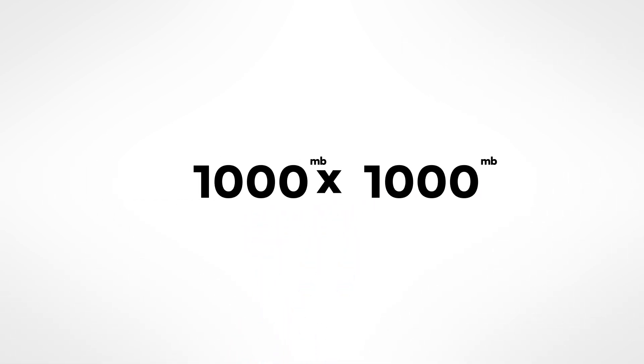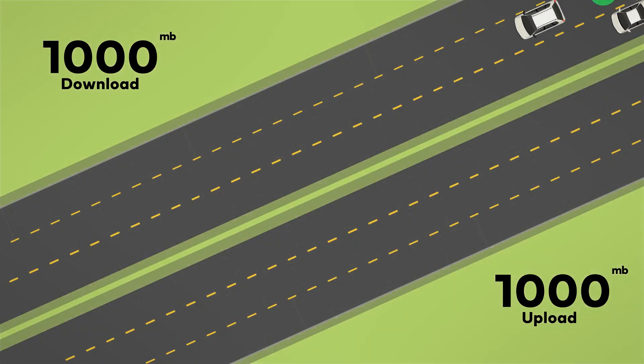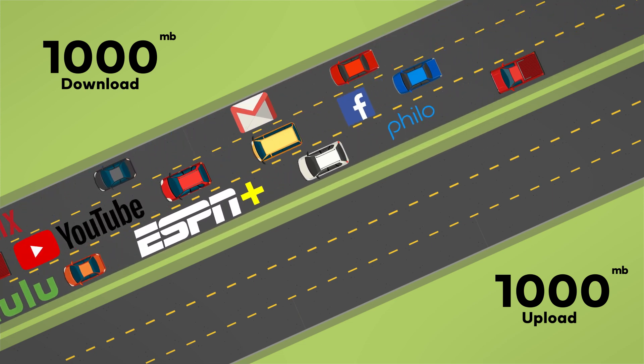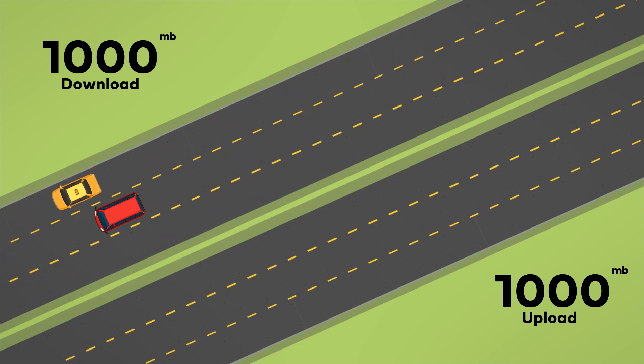If you look closely, you may notice that each package has two numbers. The first number represents your download speed. That's the side of the highway that brings information from the internet to your devices. Any time you stream shows, browse the internet, or open emails, you need enough download speed.